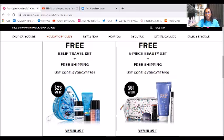Spend at least $100 or more, you will get the free shipping and you will get a five-piece beauty set, which includes this cute little bag that you can put all your beauty products in, which is a $61 value. And that Avon code is AVONCYBER100.